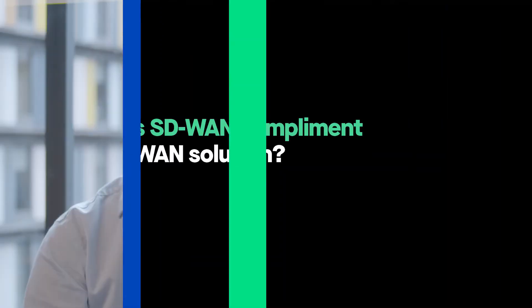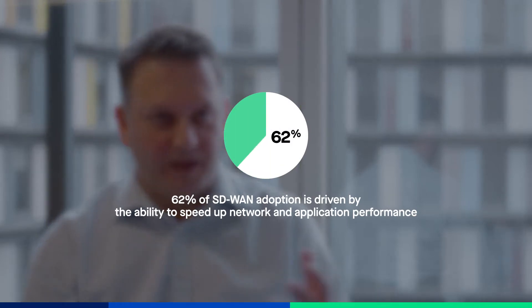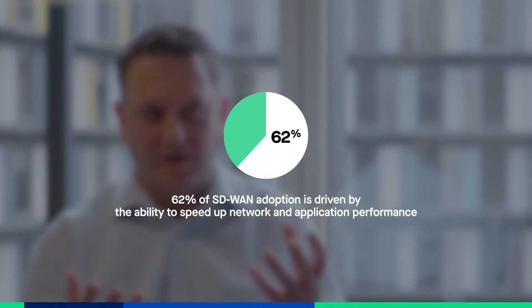SD-WAN complements a hybrid WAN by removing the legacy pressures of the way WANs used to work — being statically configured and not very adaptive. The pressure we're putting on the hybrid WAN is to operate at the application layer so we can differentiate applications. Internet applications may look the same as casual internet traffic at the network layer, so we need something that can operate and make routing decisions at the application layer, prioritise those internet applications, and secure everything in an integrated manner. SD-WANs make hybrid WAN work better in that way.